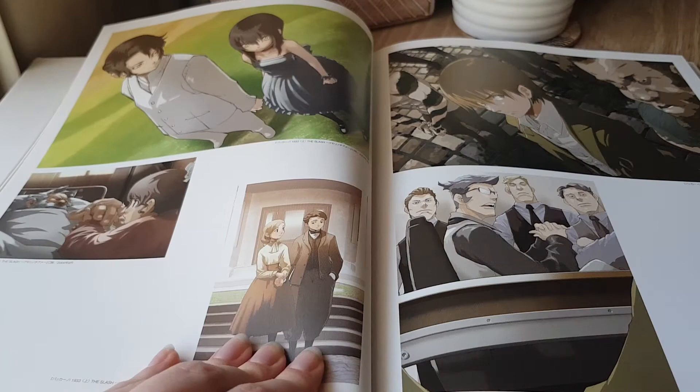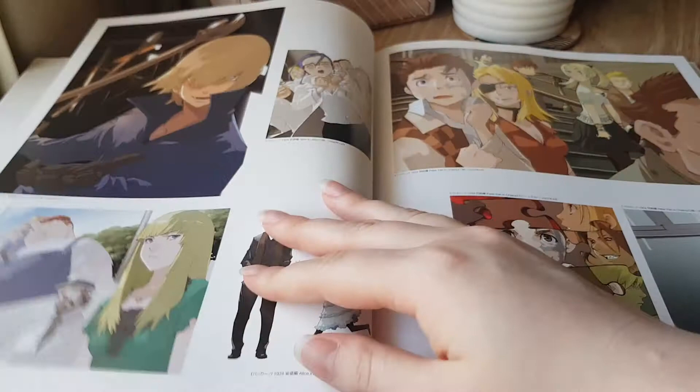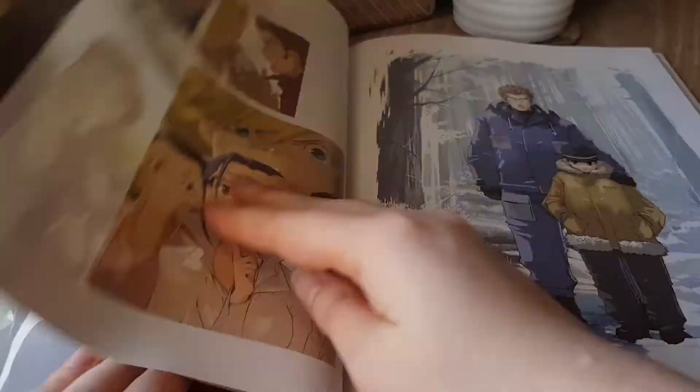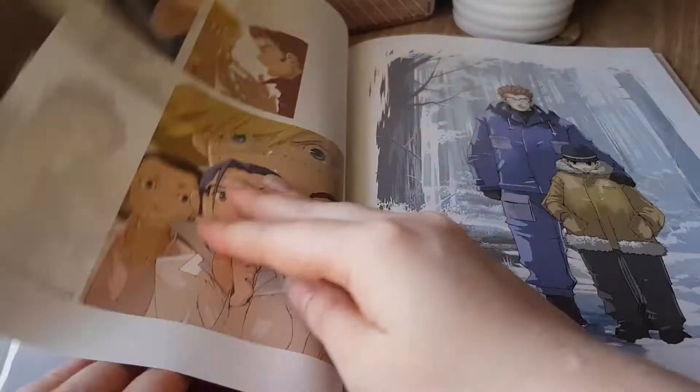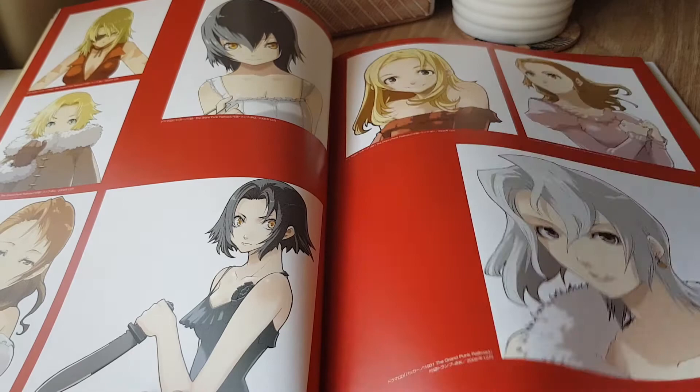If you are a fan of the anime I would encourage you to check out the novels, because there is so much more to the series than what we got with the anime series, although the anime series is fantastic and well worth the watch. Like with a lot of art books from artists who work on light novels, most of these pieces are related to covers of the light novels, insert pages, and then other extras.